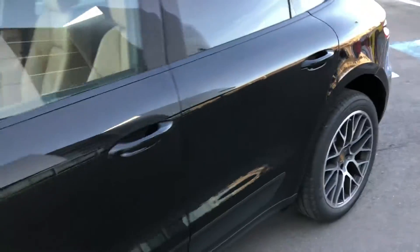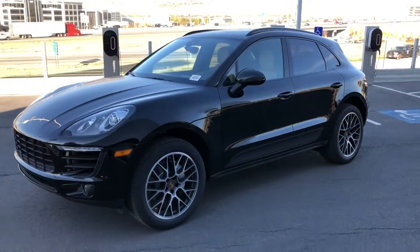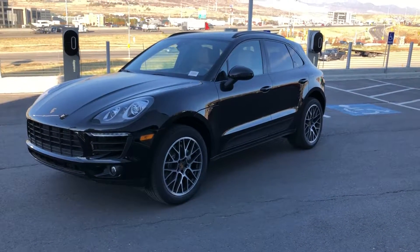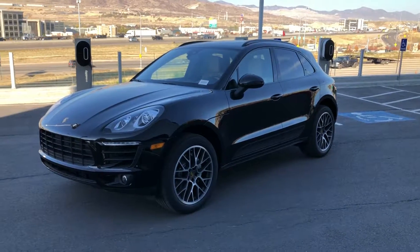My wife and I drive a Macan — it's an amazing vehicle. I'd love to have you out for a test drive; I'm here all day. Tony Hilder, Porsche Lehigh, 801-852-5409. Thank you.